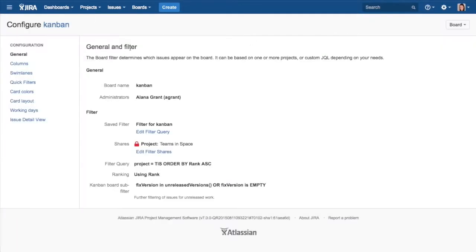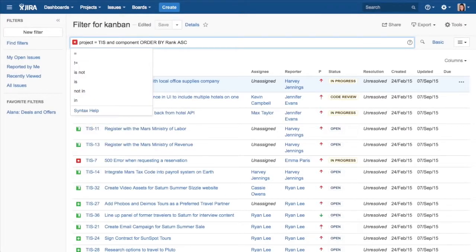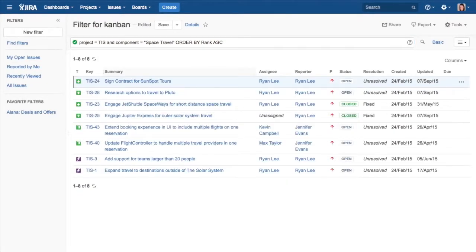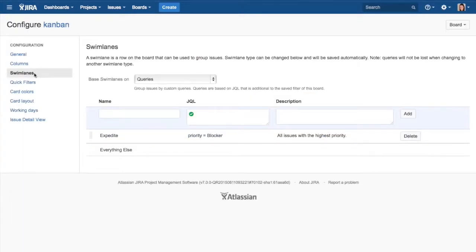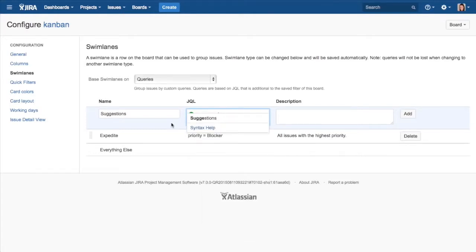Jira Software boards can be modified to help teams visualize information just the way they want it. Using Jira Software's query language, JQL, team members can create and edit filters on each board. While JQL opens the door to almost endless board flexibility, these filters are most often used to see various streams of work, cross-project views, and work items from other projects and boards. Swim lanes can be used to provide an alternative way to group work in progress in horizontal rows across the board. Teams often do this by story, assignee, component, or queries powered by custom JQL filters.